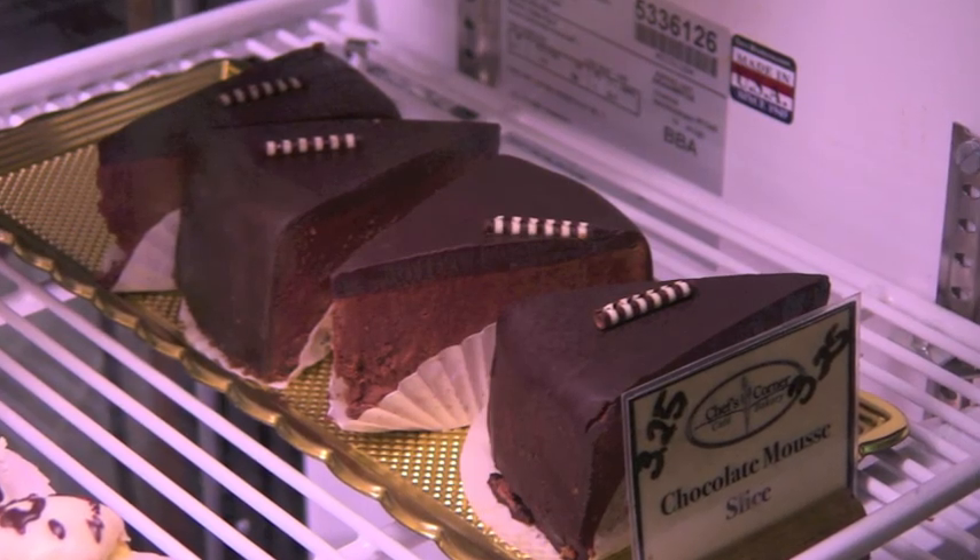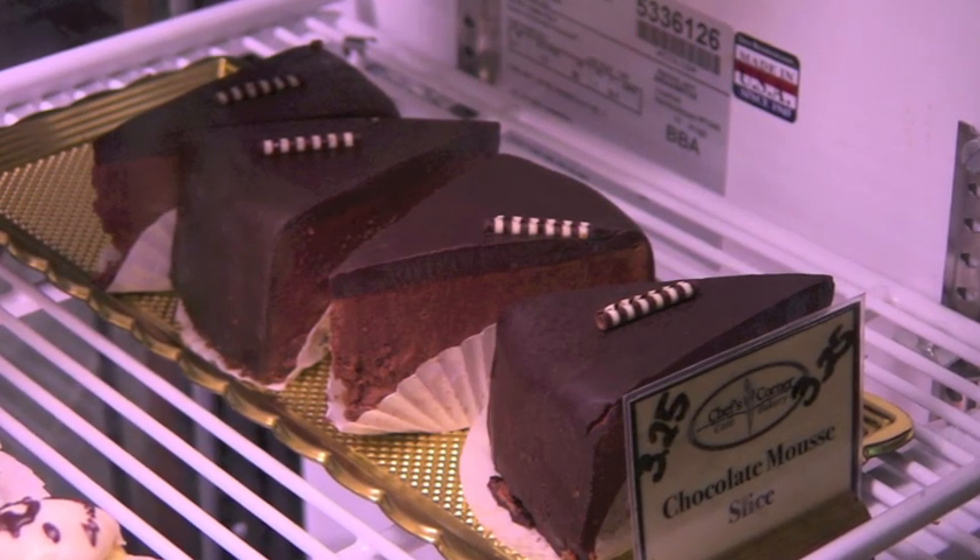Our most popular dessert by far is our chocolate goose. What we have is not etched in stone on our menus — if you want something custom, we'll make it for you.